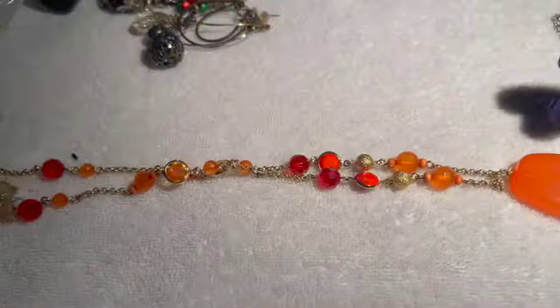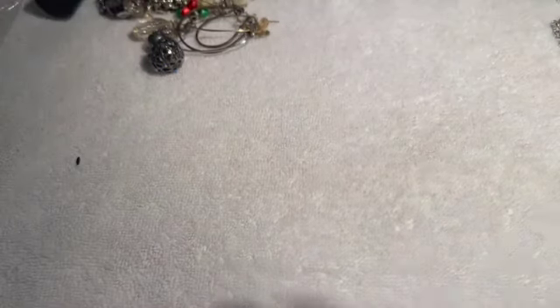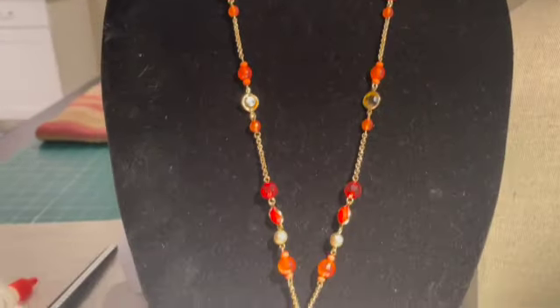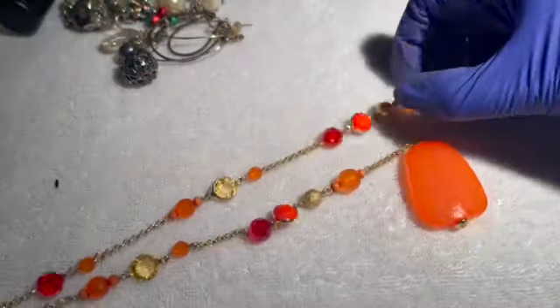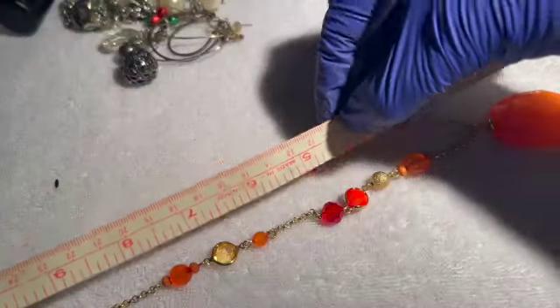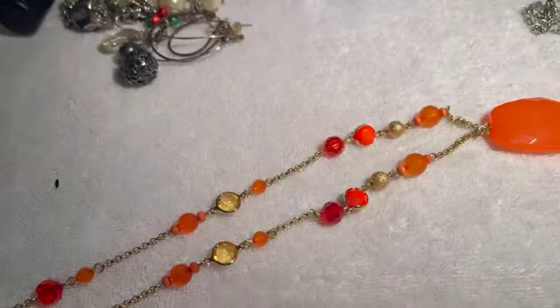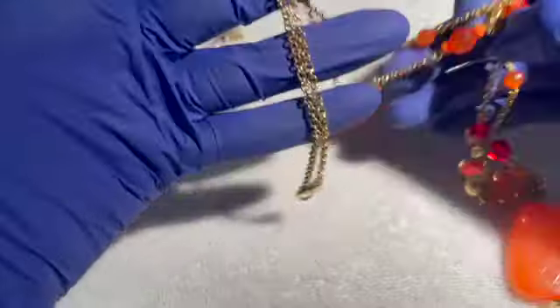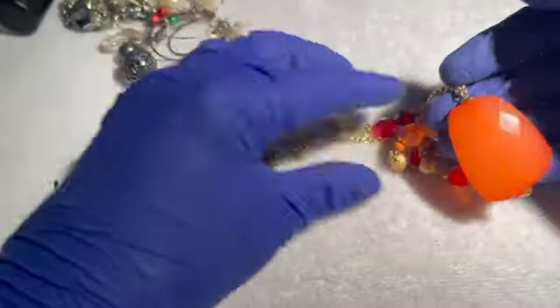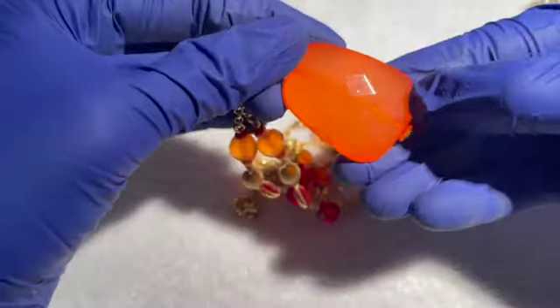Then we have an orange pendant necklace on a gold tone chain — cheerful, with really pretty little rhinestones, orange-yellow, reminds me of the tropics. 15-inch drop, gold tone, great shape, no damage. It is plastic, so if anybody would like this, three dollars.